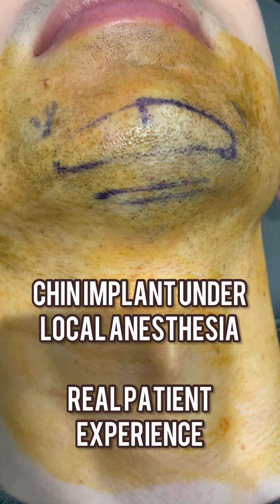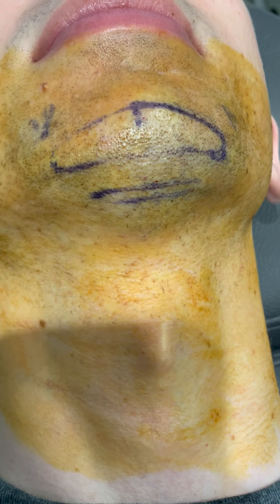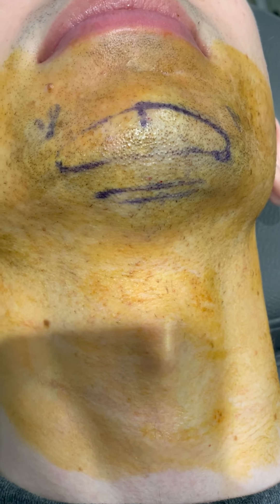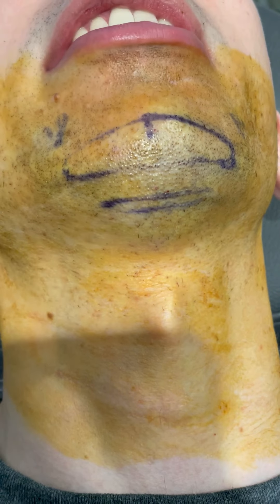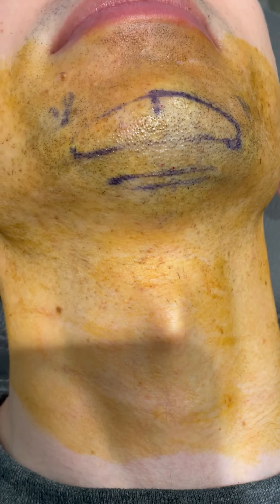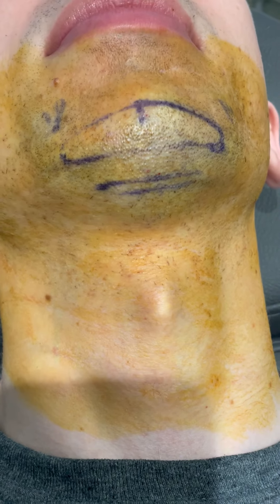We're just about to start our chin implant. We did the numbing injections, and I just want to ask you — how did you feel from the injections? Was it difficult? Not at all. Nothing felt after the first three. And you took some medication also to help relax before the procedure, correct? Yep.